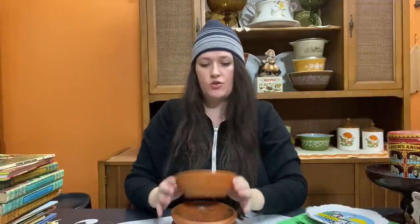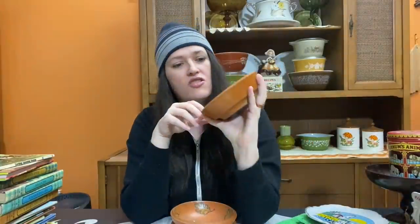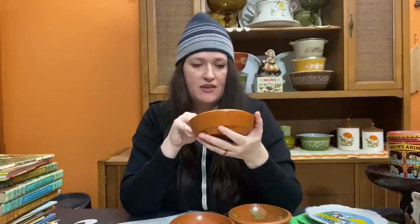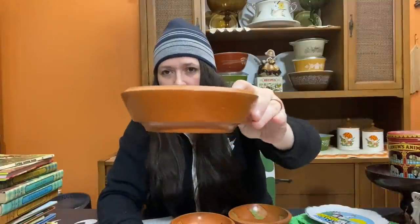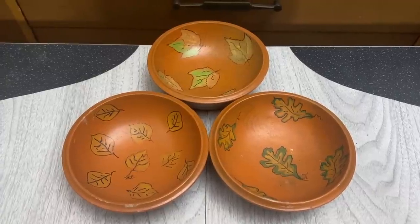I ended up snagging these three wooden bowls - hand-painted with different tree leaves. One is kind of like a maple, one has oak leaves, and the third is like a basic alder leaf. They all have a really cool primitive vibe to them. They're all signed on the bottom 'BL' with 'Blairsville, Georgia' - so that's where they were made. I'll likely sell these as a set of three; I just thought they were really fun.